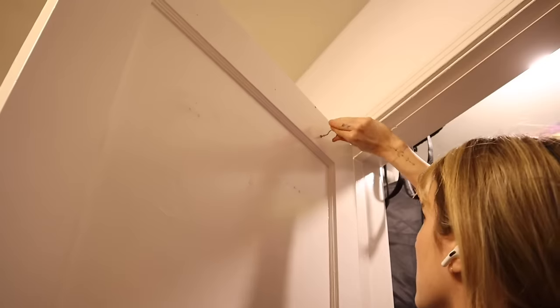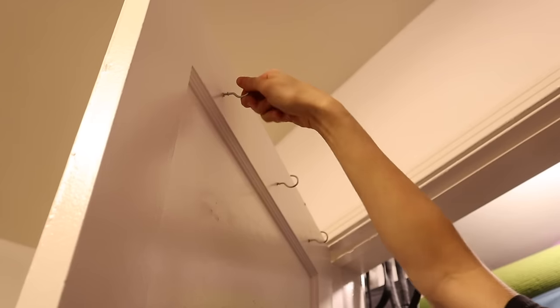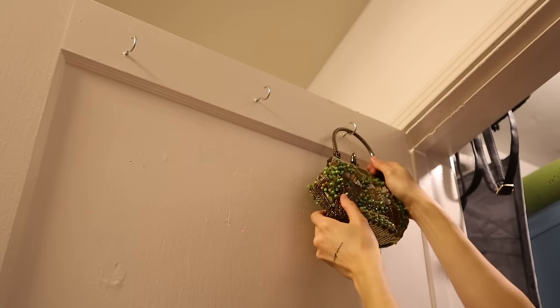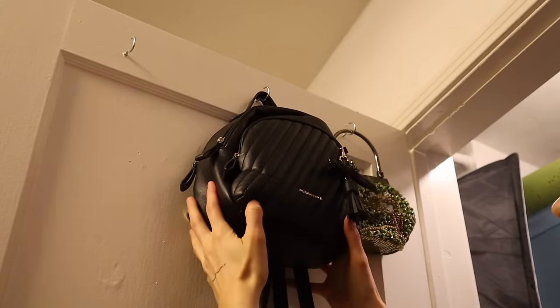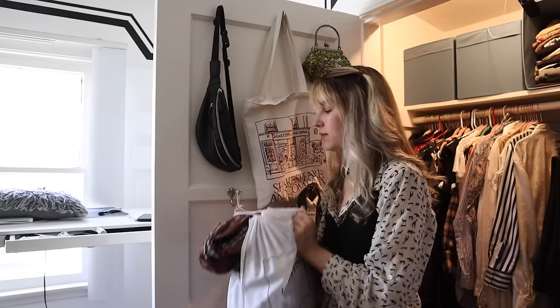On the back of the door, I attached a bunch of hooks to hold my bags. Instead of hanging all my belts on one hook — where you have to take them all off individually to find the one you want — I put all my belts into a bag and just hang the bag on a hook. I like this better because I can open the bag and grab whatever I want.